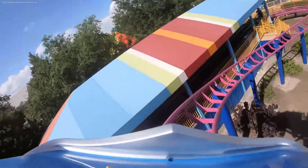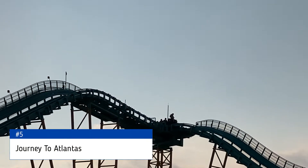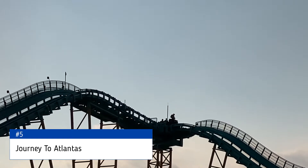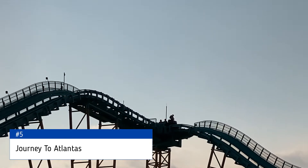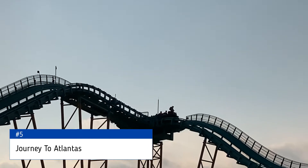Moving on to the number 5 spot is Journey to Atlantis. This ride is just that — a ride. Personally, I wouldn't call this a coaster. It reminds me of a modern boat ride. It's cool, but generally I would skip out on it to ride anything else in the park.